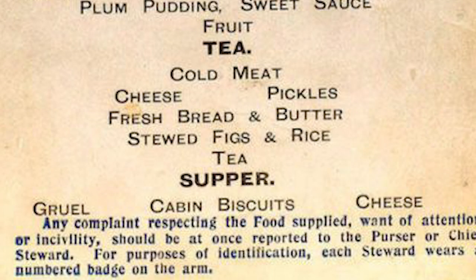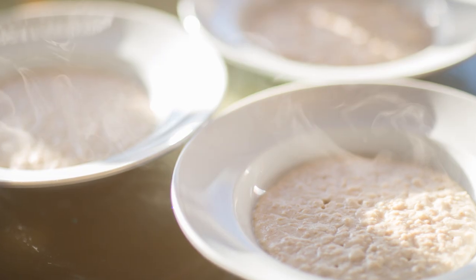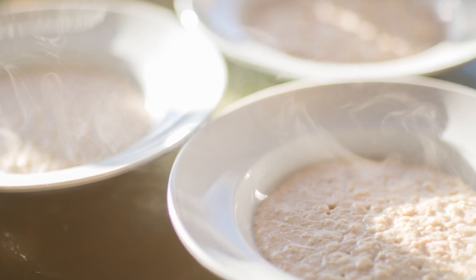The final evening meal, resembling more of a late night snack, was called supper, and consisted of more cabin biscuits, cheese, and gruel. It's hard to imagine gruel listed as a menu item on a world class ship, but there it is.